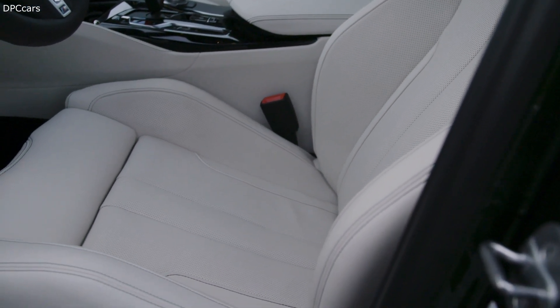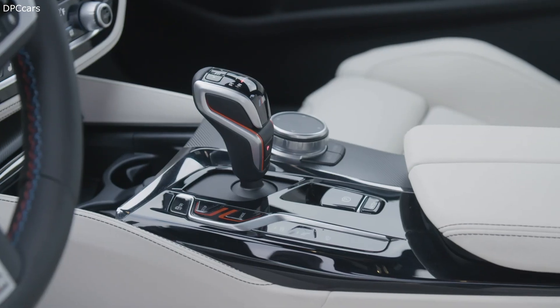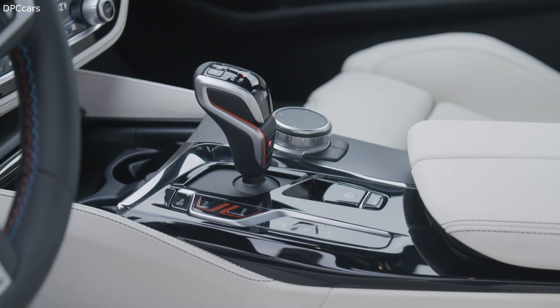There are also four driving modes to choose from: comfort, sport, sport plus, and the new track mode.